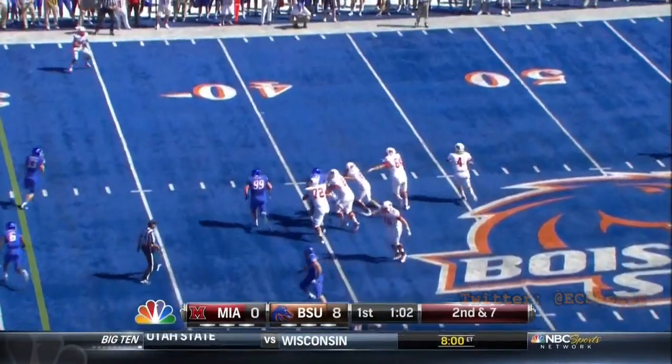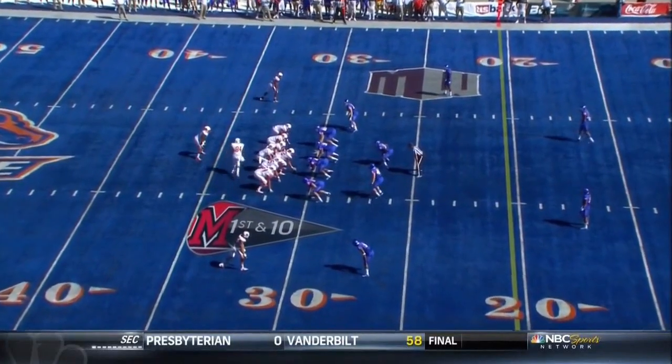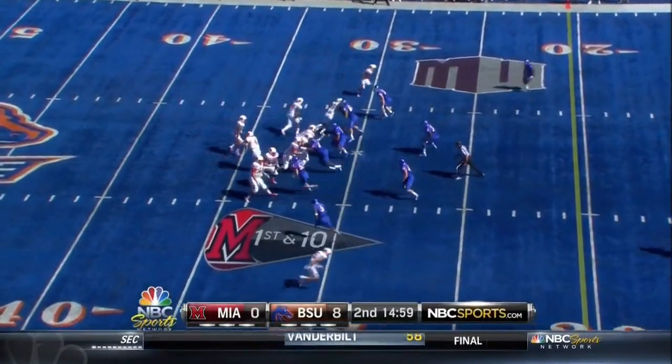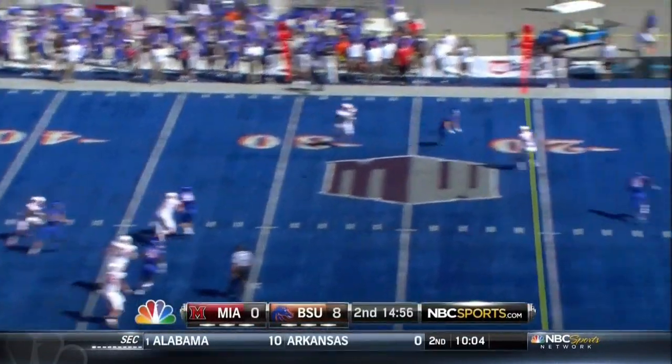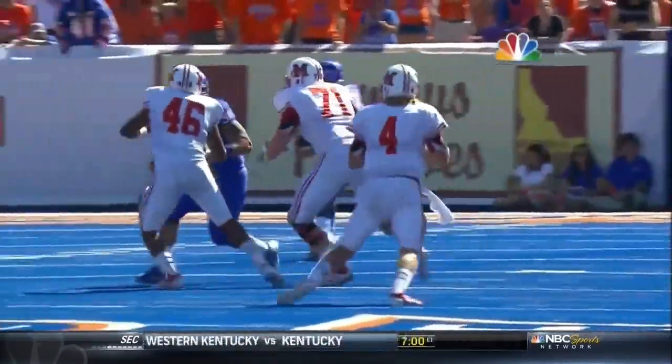Dysart plays left, empty backfield once again. The Broncos bring three. 25-yard line — this is first down and ten. Dysart off the play action. Good time, and if you look at that for a defense, you've got to make those plays.